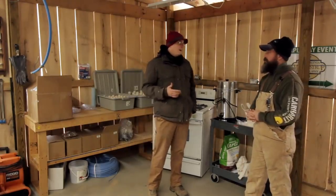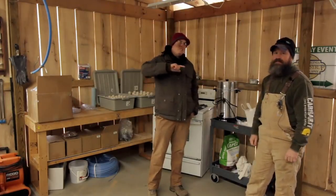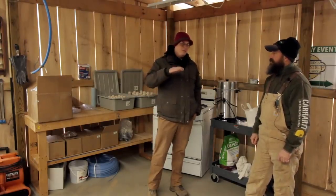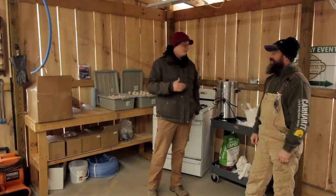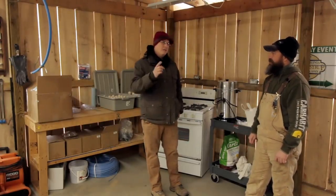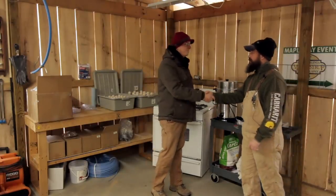Chad, I really appreciate the time and the tour — this is awesome. Those of you watching, we're going to hit the hill next but that'll be another video because I don't want this one to run over an hour, and Chad's giving great stuff that I don't want to cut. We'll do a part two. Appreciate your time, Chad. Absolutely — appreciate you coming out.